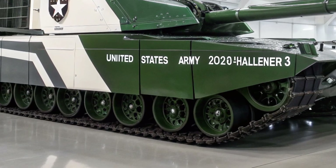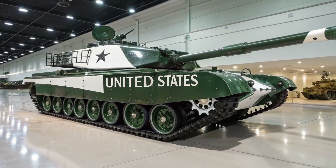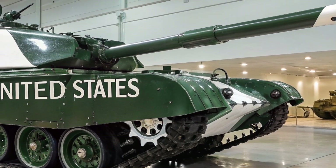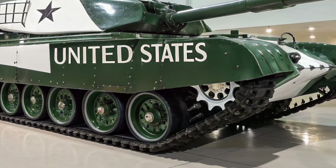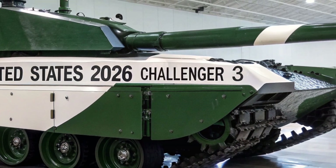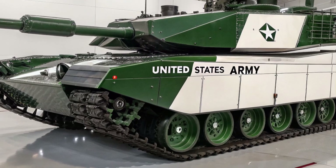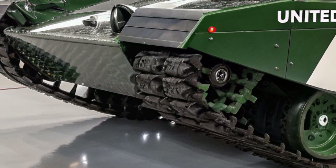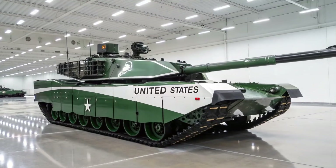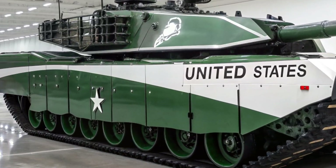It is set to become the backbone of the British Army's armored regiments, combining cutting-edge technology with unmatched battlefield survivability. The 2026 Challenger 3 is a complete transformation from its predecessor, the Challenger 2. While it retains some of the old platform's core structure, nearly every system has been upgraded to meet the challenges of 21st century warfare. One of its most notable advancements is the new 120mm L55A1 smoothbore gun, replacing the older rifled cannon used in the Challenger 2, allowing the Challenger 3 to fire the same NATO standard ammunition as its allies, improving interoperability and lethality.